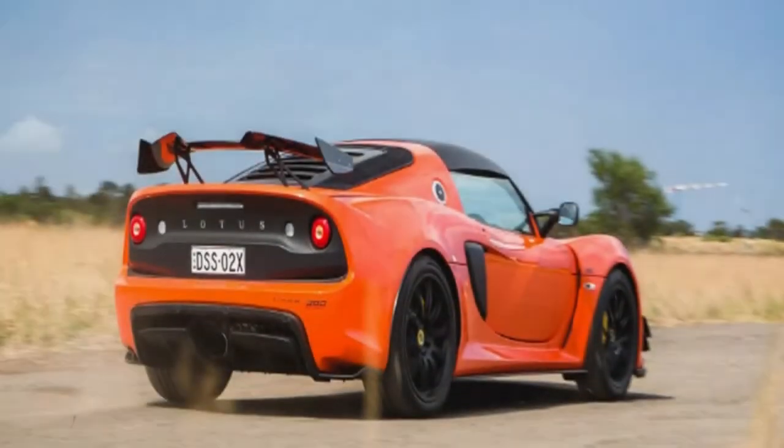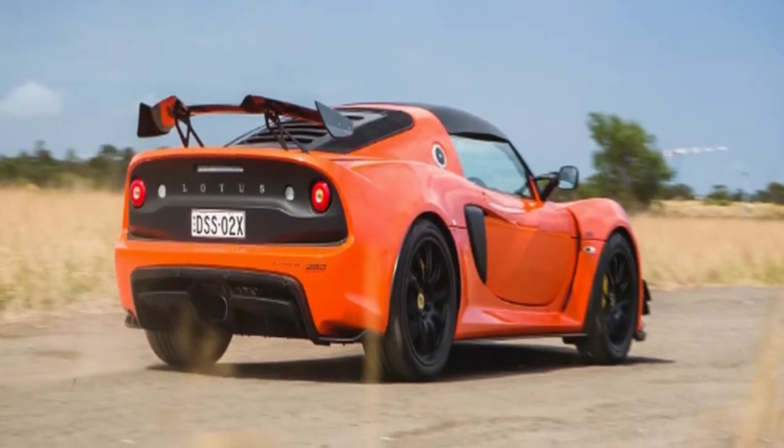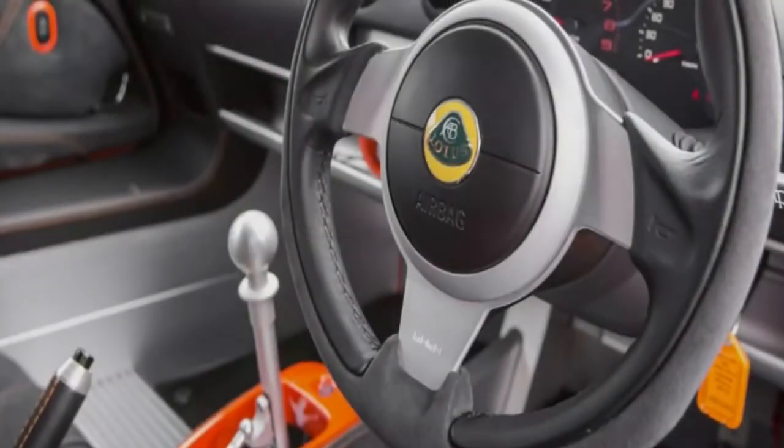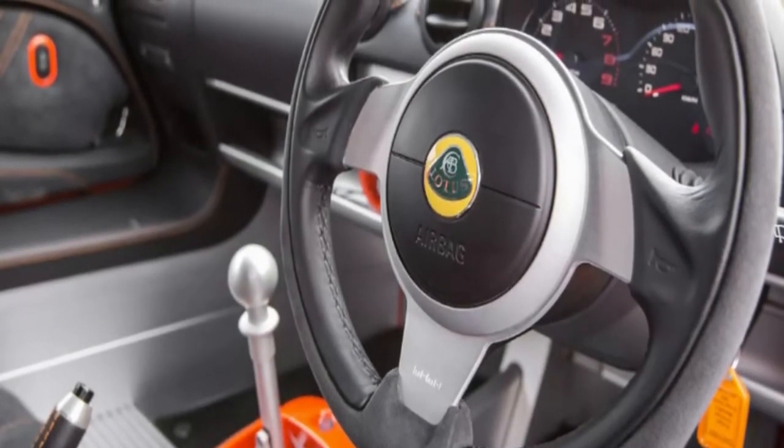Buying a Lotus Exige, or any Lotus for that matter, takes a certain level of commitment, and not just the financial kind. The Exige is earth-shatteringly quick for its price, but also undeniably impractical as a daily drive. Then again, who buys a Lotus for practicality?